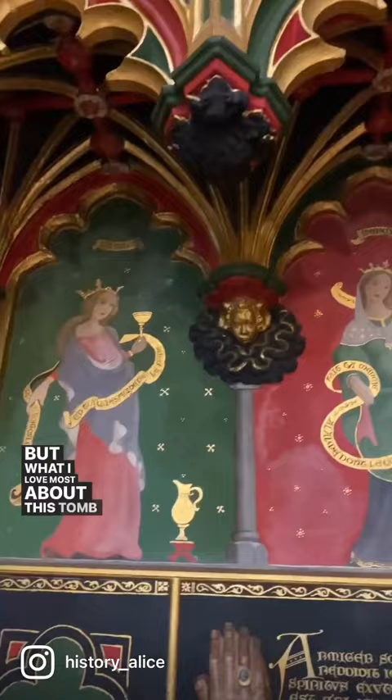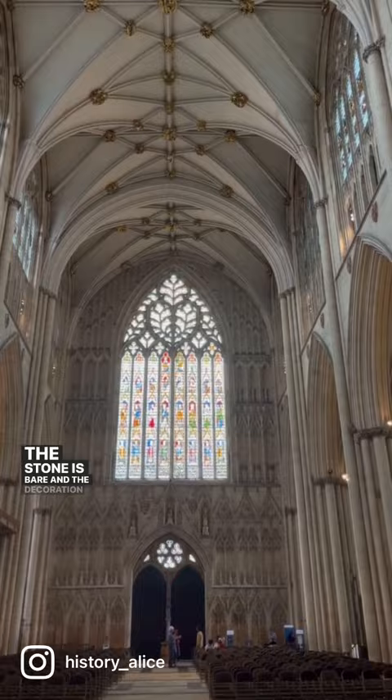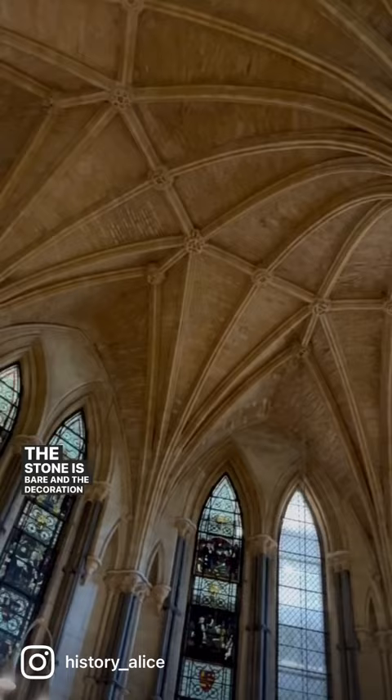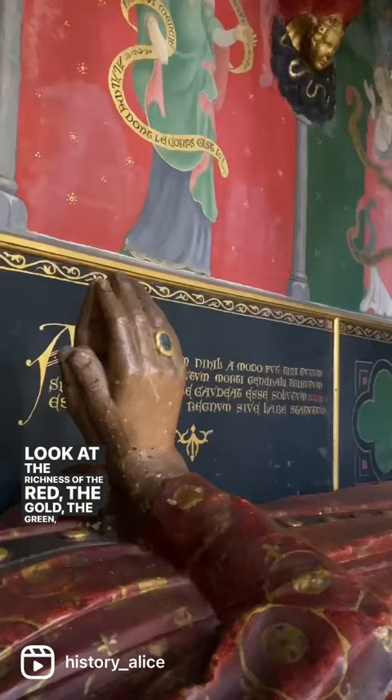But what I love most about this tomb is the insight it gives into what a late medieval church would have looked like. Of course, when we see a medieval church or cathedral today, the stone is bare and the decoration is quite plain, but they would have been ornate and brightly coloured. Look at the richness of the red, the gold, the green, the blue. Beautiful.